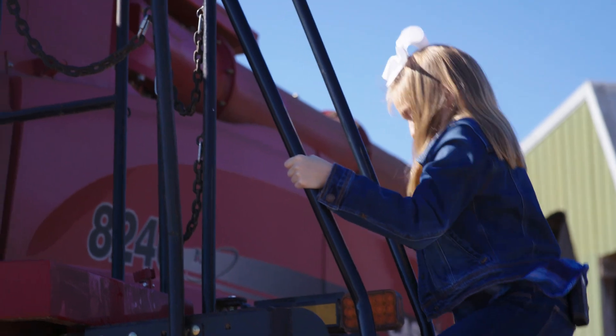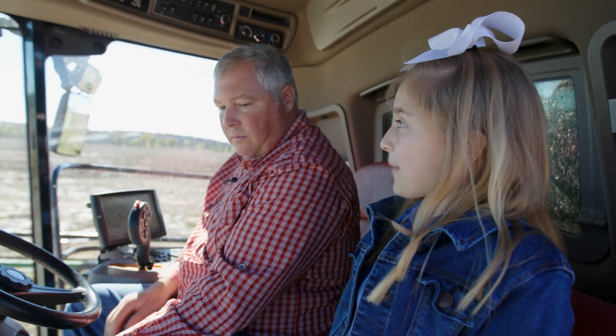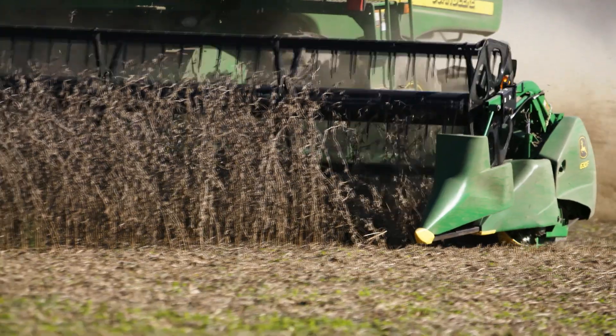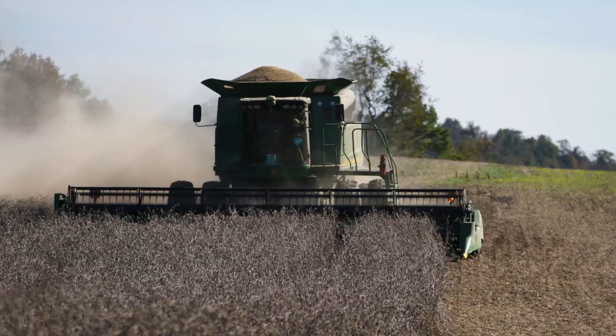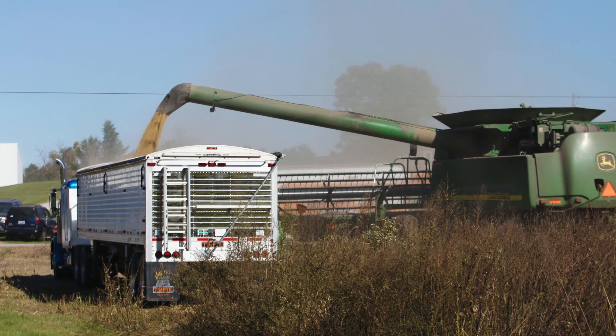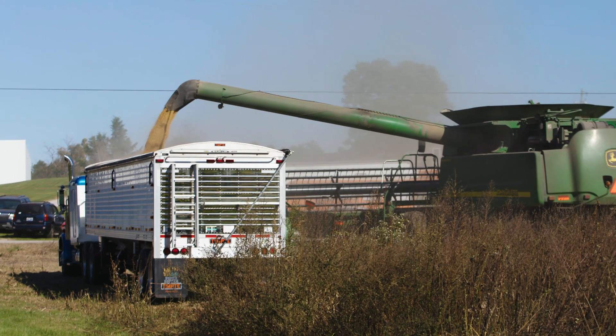My favorite part was getting to ride in the combine. Tell me a little bit about the combine. Well, the combine is used to harvest the grain. The grain goes in the front of the combine, goes through the cleaning system, and then into the grain tank at the back. From the grain tank, we put it into a grain cart on a tractor, and then it sends it to the grain system through a semi.